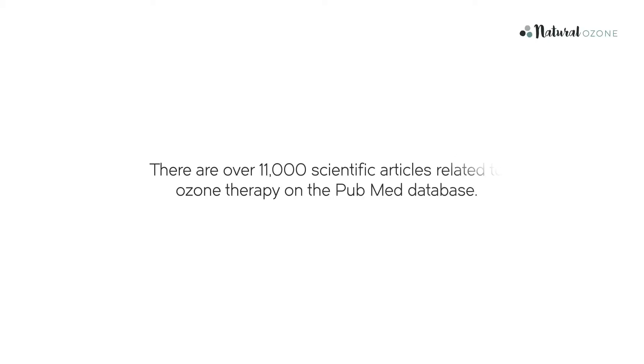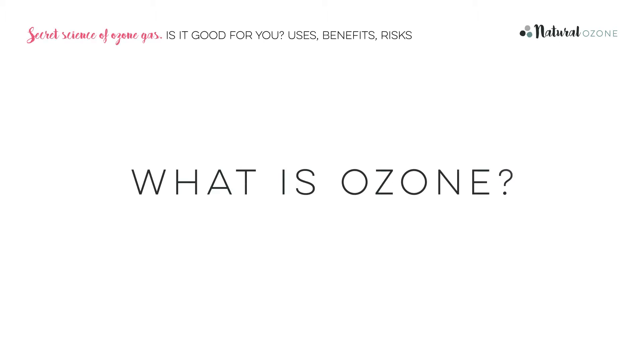Ozone therapy does have a firm scientific basis. In fact there are over 11,000 scientific articles on the PubMed database in the USA. Ozone is a colourless gas made up of pure oxygen with a distinctive sharp smell. Have you ever noticed the tang in the air after a summer storm? Well, then you've already experienced naturally occurring ozone. You've probably also heard about the ozone layer in the atmosphere which protects us against dangerous UV light, saving us from skin cancer. Thanks, Ozone.